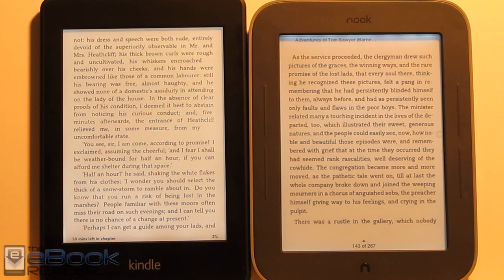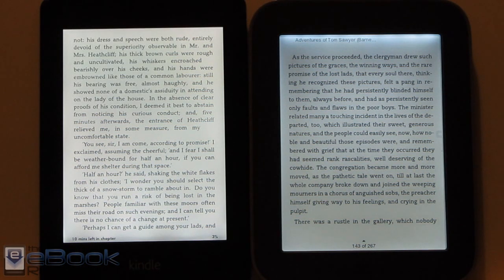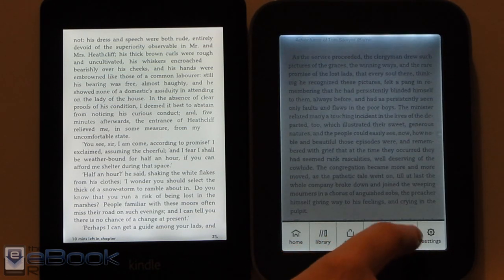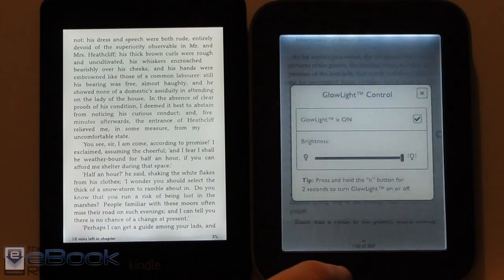First, let's talk about the lights since they both have a front light. I'll turn this light off so we can get a better idea how the front light looks. Both of them have the light turned up all the way right now, and both have adjustable lights. With the Nook, there's a little button right here — you can hold it to turn the light on and off, or adjust the brightness by tapping it.